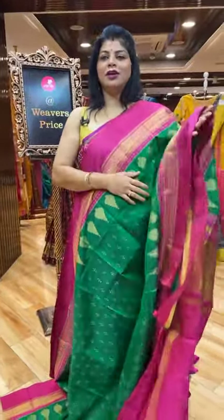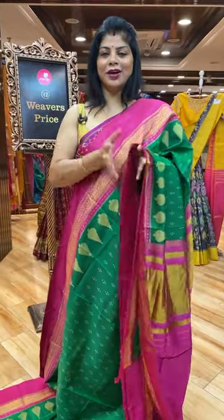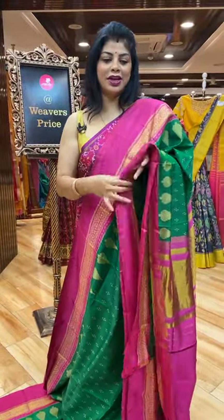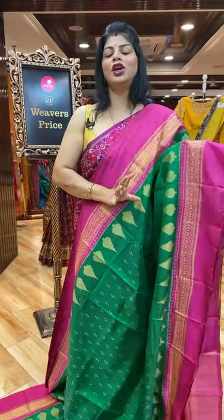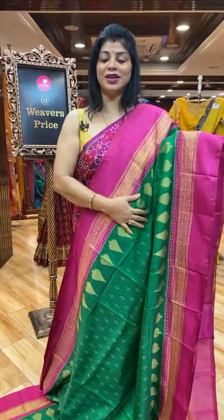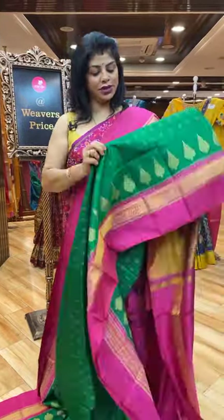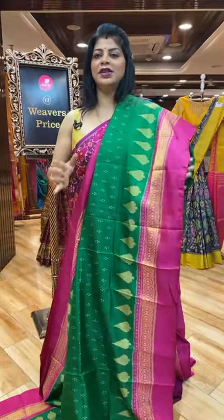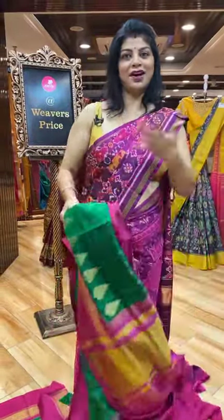Diwali is coming and if you want to buy kanchi pattu, lightweight kawali — you can blindly go with patola sarees. They give much richness, are very lightweight and gorgeous. I personally love patolas and kalamkaaris.